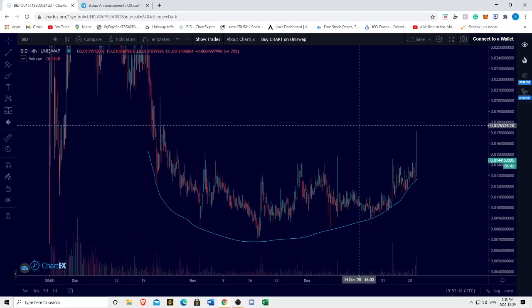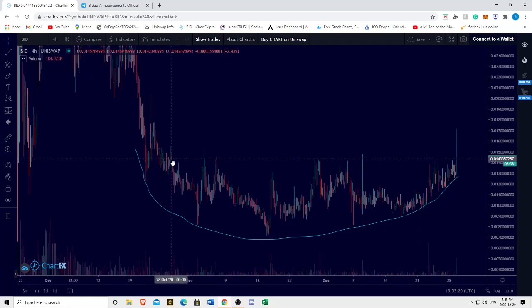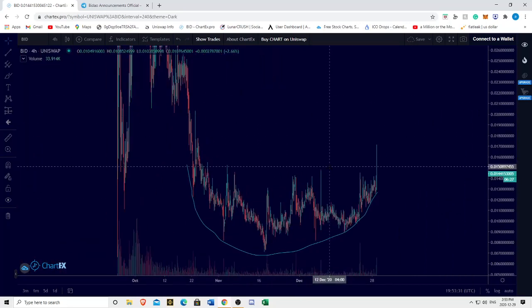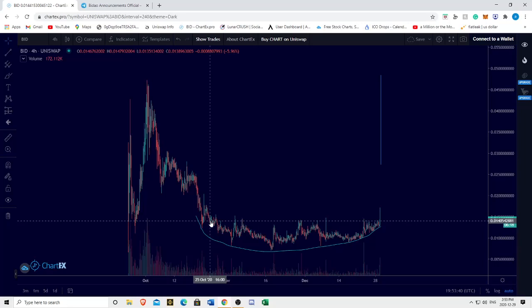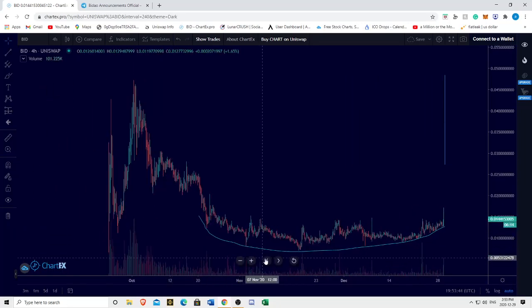Another very interesting thing to note — something I've been talking about for weeks on this channel — is that I've noted Baidao seems to be forming a rounded bottom. For those who don't know, a rounded bottom is an extremely, extremely bullish pattern. And looking at the chart, this is really how the chart looks like — we are forming a rounded bottom, in my opinion.